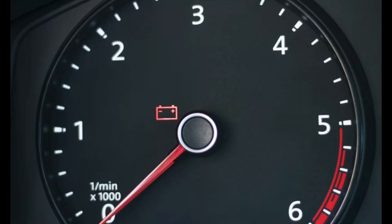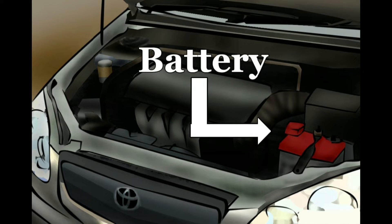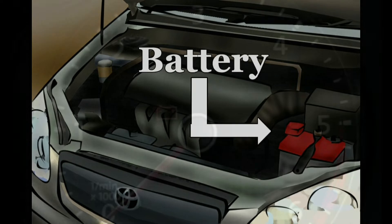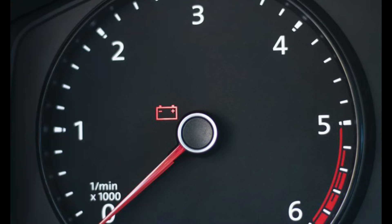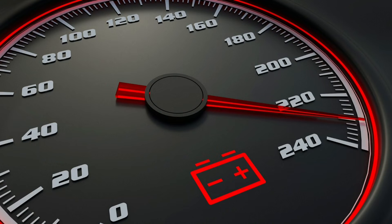Here's what you can do when your car's battery light turns on. When you first turn on your car with the engine off, the battery light will illuminate and this is normal. If the battery light comes on while the engine is running and the vehicle is being driven, this indicates a problem with the charging system.